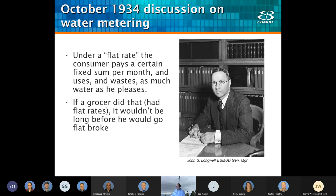I'm going to read an interesting quote from John Longwell, our former general manager. 'Every now and then someone wants to know why the district doesn't sell water under a flat rate rather than a meter rate system. Under a flat rate, the consumer pays a certain fixed sum per month and uses and wastes as much water as he pleases. Under meter rates, the consumer pays for the amount of water he uses and wastes. Therefore, he doesn't deliberately waste water. What would happen if a grocer were asked to give his customers a monthly flat rate on the groceries he sells? It wouldn't be long before he'd go flat broke.' The people of Sacramento and Fresno pay flat rates for their water, and practically everybody wastes water in these cities. Why shouldn't they waste water? It didn't cost them anything to do it.